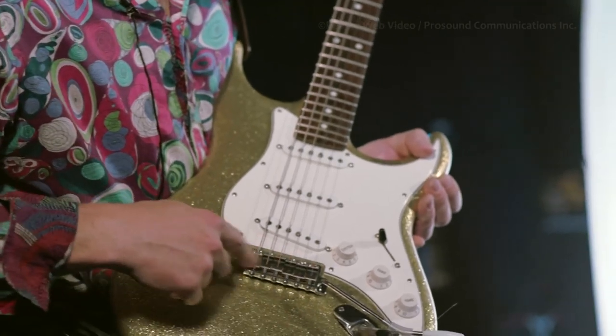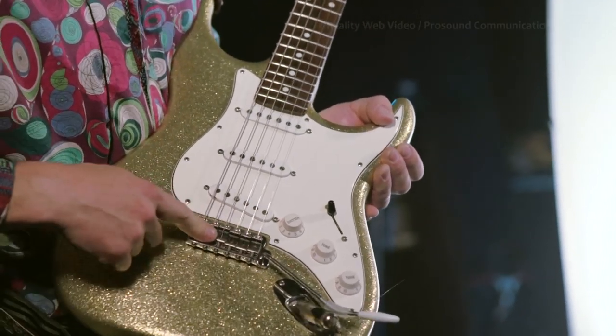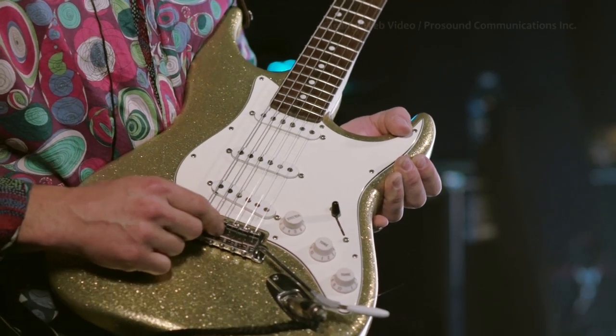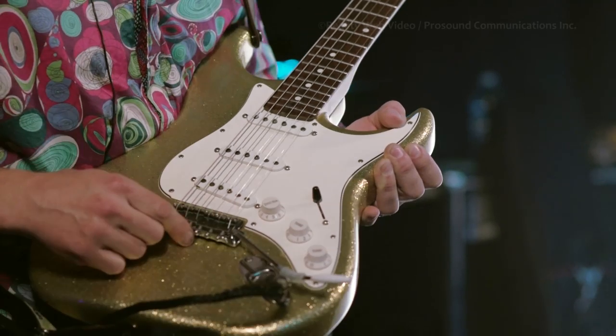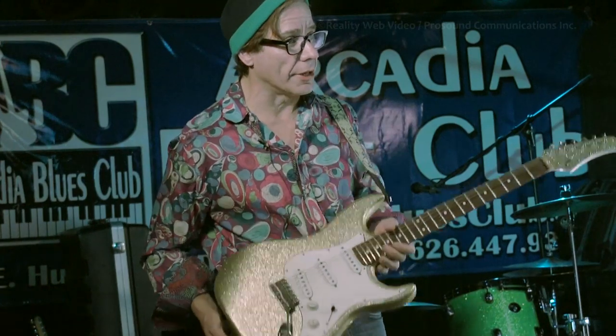I also have these titanium bridge saddles right there that KTS has put on there for me, and Hiro-san is friends with them — the maker of the guitars. I like the sound that it gets. It gets this real bright response to it, but everything on it is set up just like an old vintage strap.